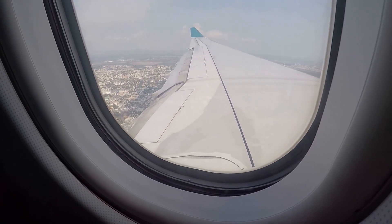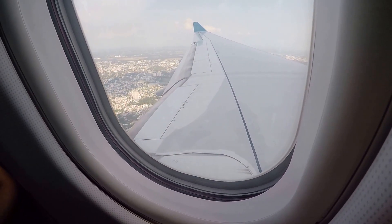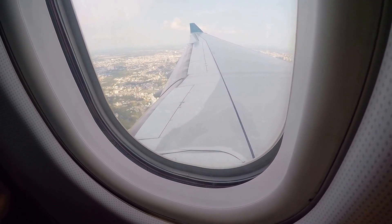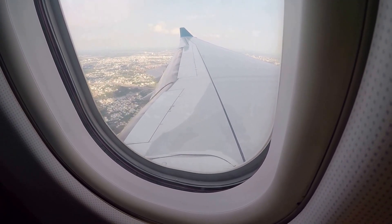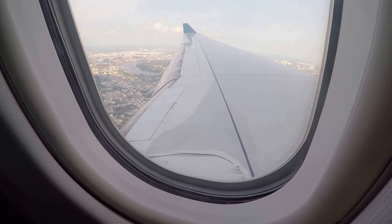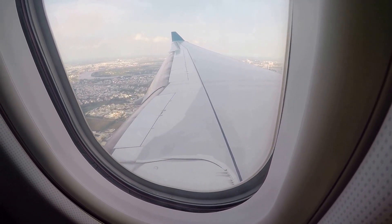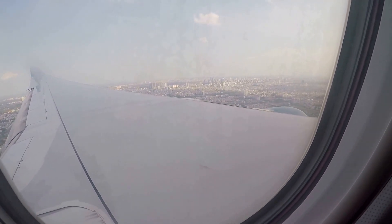We are landing shortly and you can see that is Ho Chi Minh City and the wing of the plane is working, prepared to land. It's like they decrease the speed by using the wing. I can see the wings are working very hard. It's so cool.